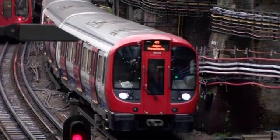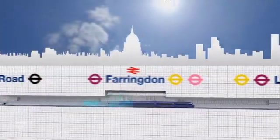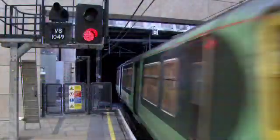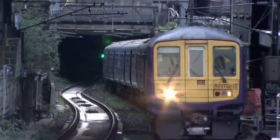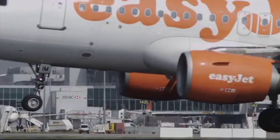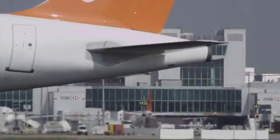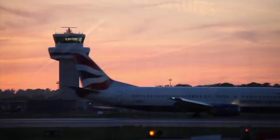Thameslink will also help reduce congestion on the existing tube lines. It will provide direct links to Crossrail at Farringdon to transform ease of travel in and around London. It connects to Eurostar and domestic high-speed rail services from St Pancras International Station, and provides direct links to Gatwick and Luton airports, and via Crossrail at Farringdon to Heathrow.